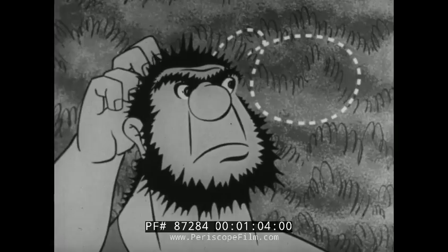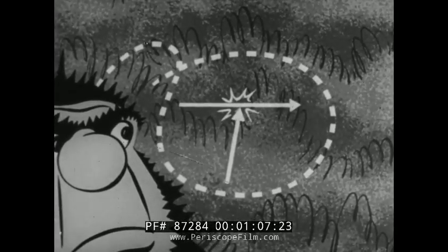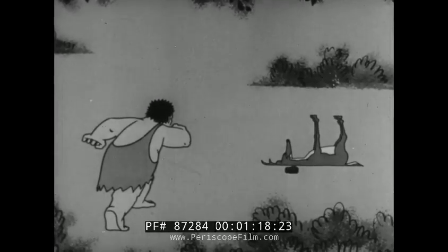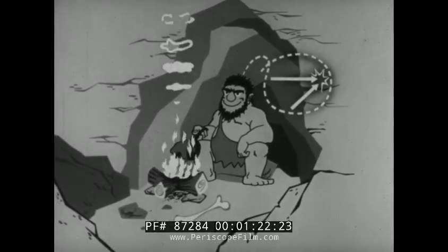The trouble seemed to be that the deer moved at the same time he threw the rock. He would allow for the two movements — deer and rock. Guessing at the amount of the two motions, he soon became a skillful hunter, because he always remembered to apply the principles of relative motion.